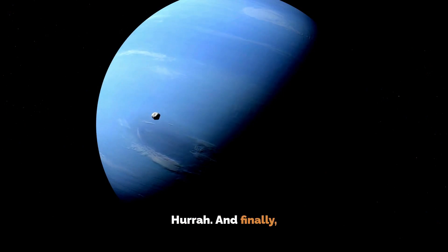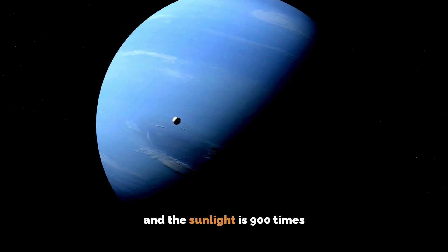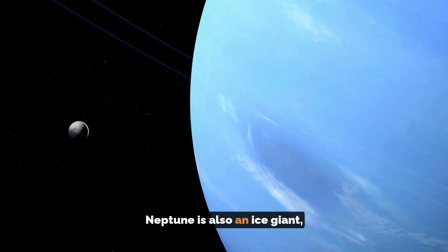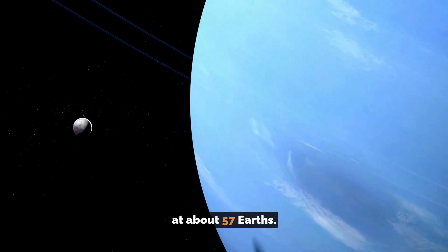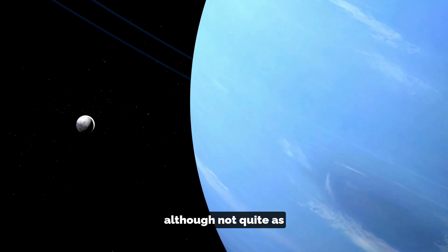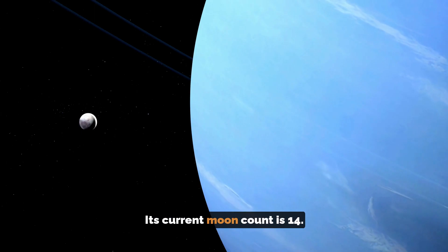Hurrah, and finally, welcome to Neptune! You are now 30 times further out from the sun than the earth is, and the sunlight is 900 times less bright than on Earth. Neptune is also an ice giant, slightly smaller than Uranus at about 57 Earths. It also has an interesting ring system, although not quite as complex as Saturn's. Its current moon count is 14.